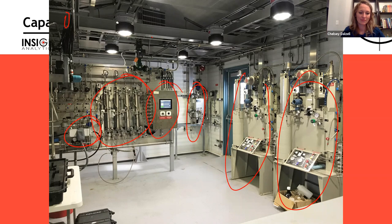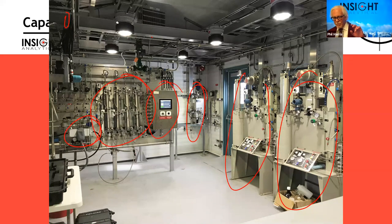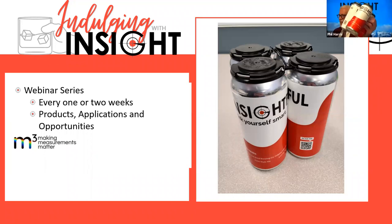Part of the reason we wanted to get this webinar done before Christmas is this: although we like to develop lots of new products, we also decided we should do our own beer. We've announced Insight branded beers and would love to ship all of you who attended a four-pack. Contact one of our sales team — Chelsea, myself — or Scotty or Chris will be in touch to get your addresses and coordinate when's the best time, including for people who couldn't make it and will get the recording.